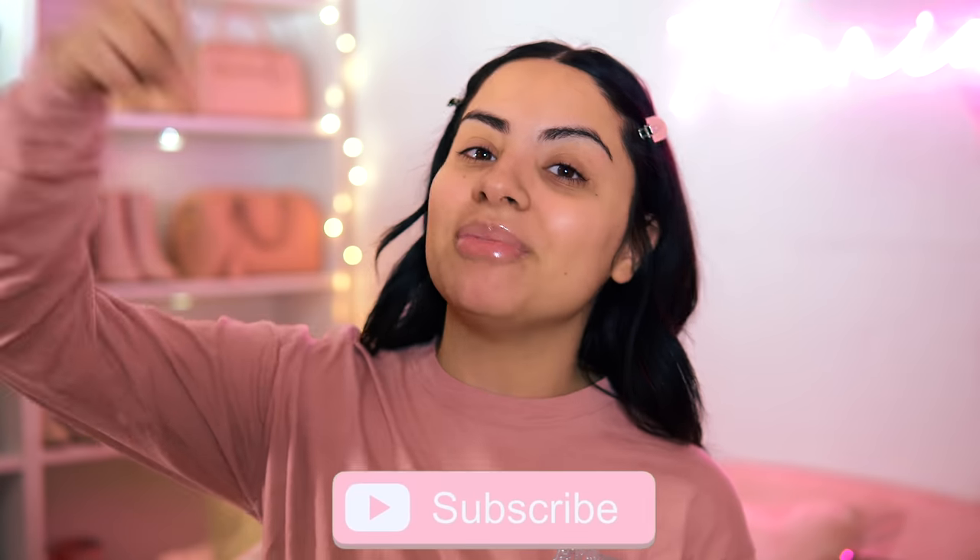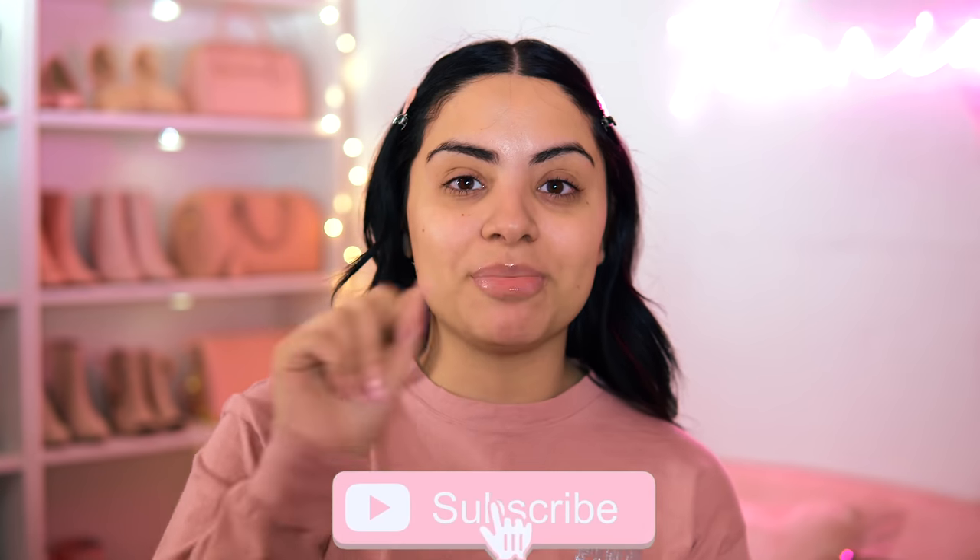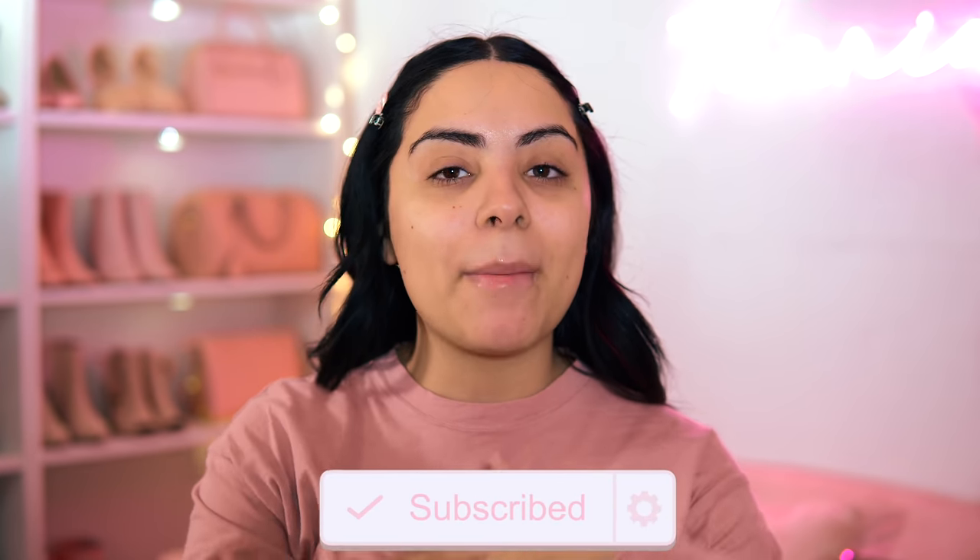So if that's something you're into, make sure you hit the subscribe button down below and push the bell notification so you don't miss any of my videos.